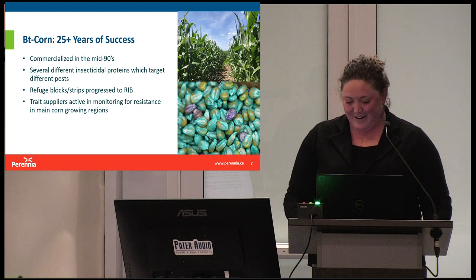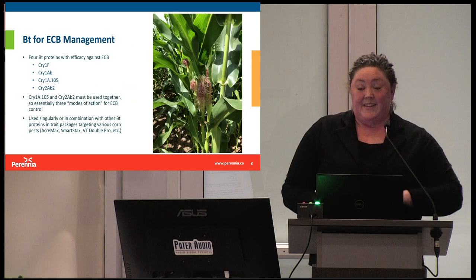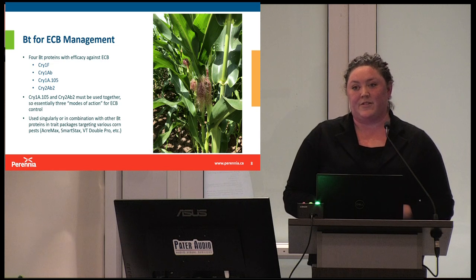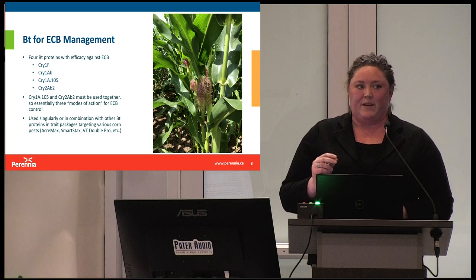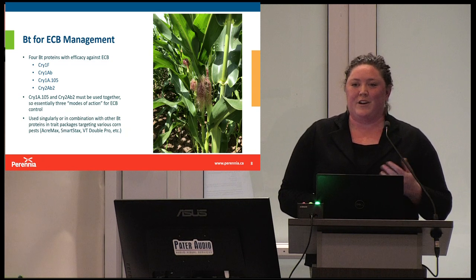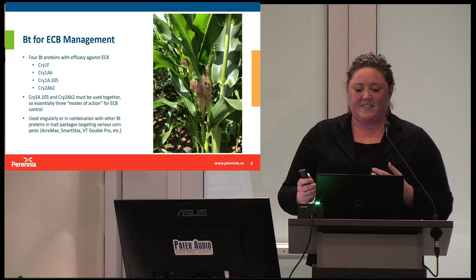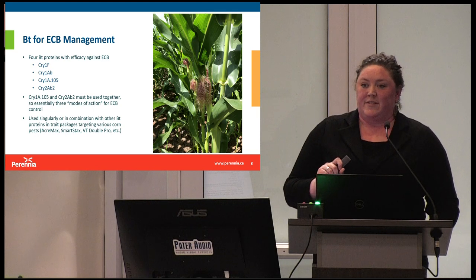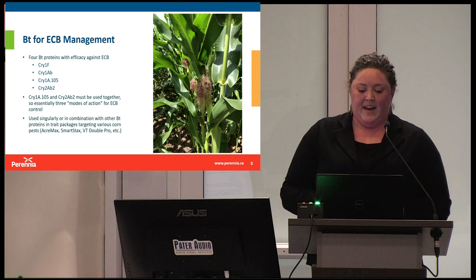Trade suppliers are active in monitoring for resistance, which has typically happened in the main corn growing regions. You'd think if something was going to go wrong with corn, it would probably be in southern Ontario or Iowa — certainly not Nova Scotia. However, we were proven wrong. Getting into BT specifically for European corn borer management, there are four different BT proteins with efficacy against ECB: Cry1F, Cry1AB, Cry1A.105, and Cry2AB2. The last two must be used together as a complex. Essentially we have three modes of action — and I like to think about these as modes of action the way we think about them for herbicides and fungicides when it comes to resistance management.